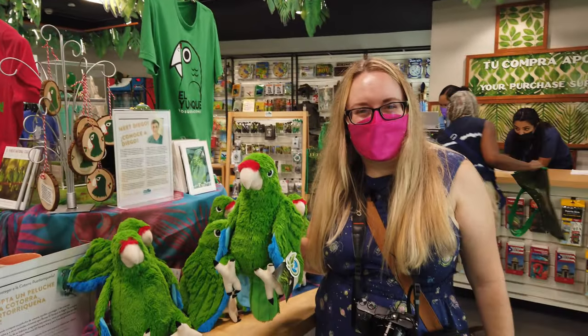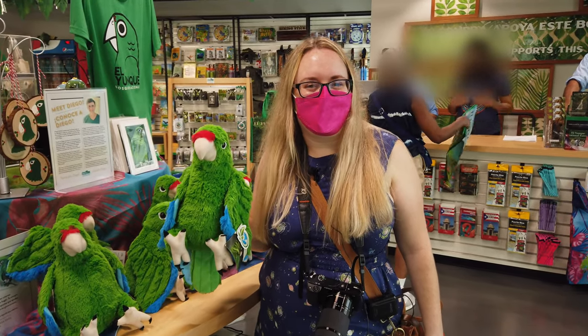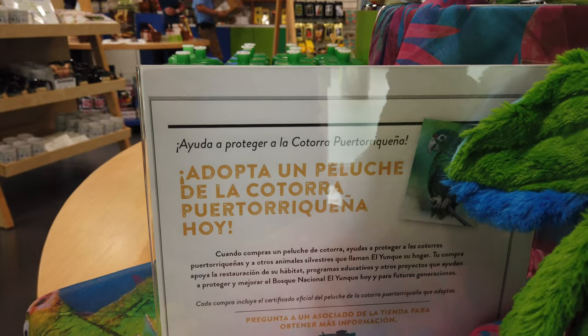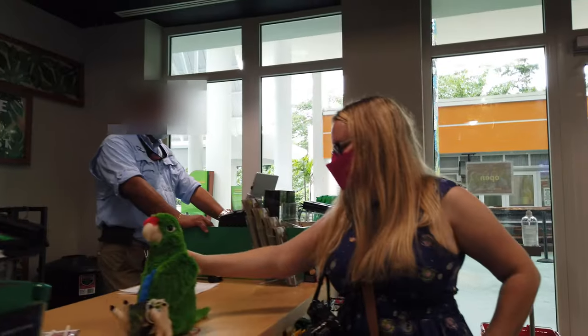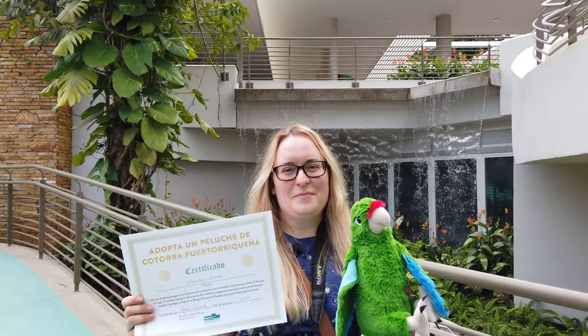Now we're going to adopt the Puerto Rican parrot. When you buy one of these stuffed animals, all the proceeds go towards protecting the Puerto Rican parrot. Now we're the proud parents of a Puerto Rican cotorra!